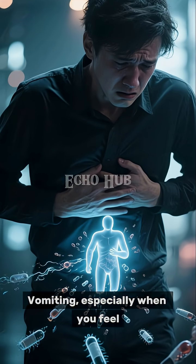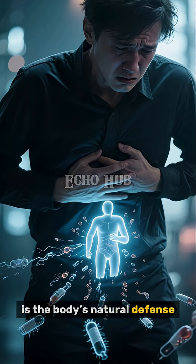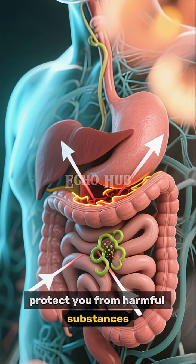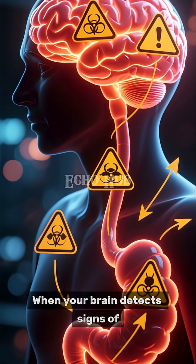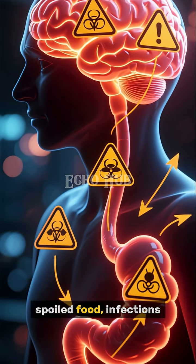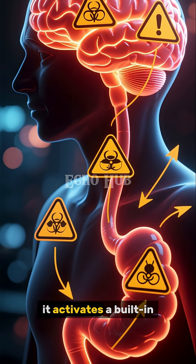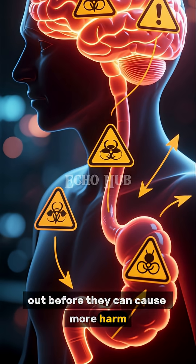Vomiting, especially when you feel extremely uncomfortable or unwell, is the body's natural defense mechanism. Its main purpose is to protect you from harmful substances that may have entered your digestive system. When your brain detects signs of toxins — whether from spoiled food, infections, certain medications, or other irritants — it activates a built-in survival response to force those substances out before they can cause more harm.